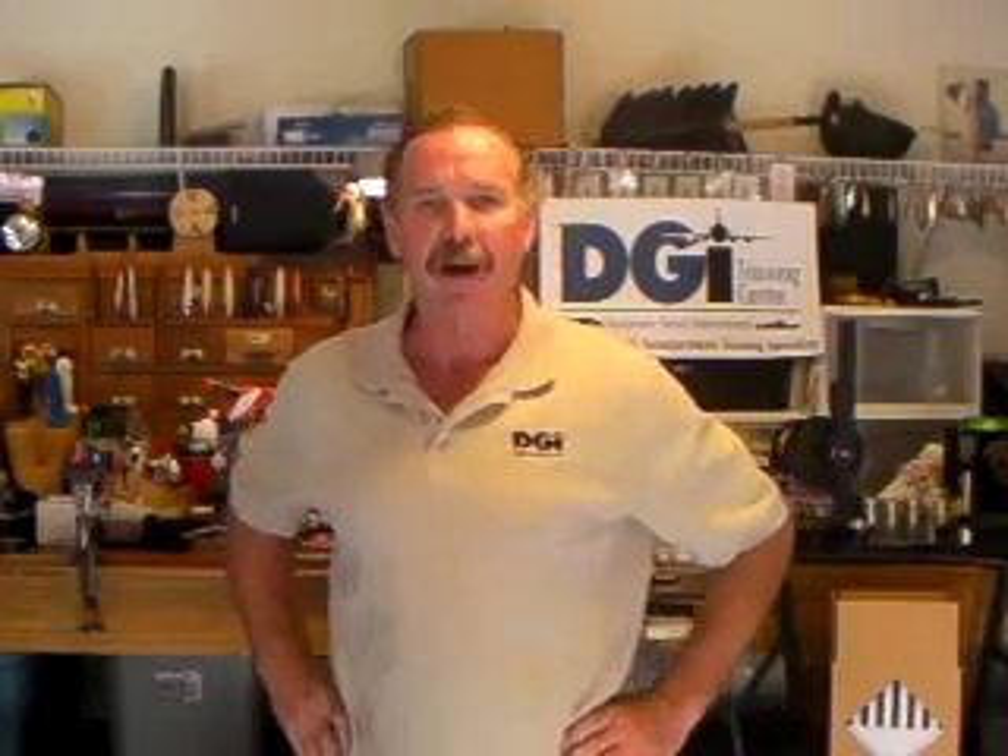Lithium batteries, say what? Lithium metal, lithium ion, primary, non-rechargeable, rechargeable, lithium content, grams, liquid, solid, watts per hour, packed with equipment, contained in equipment, by themselves, one in a box, two in a box, twelve in a box.